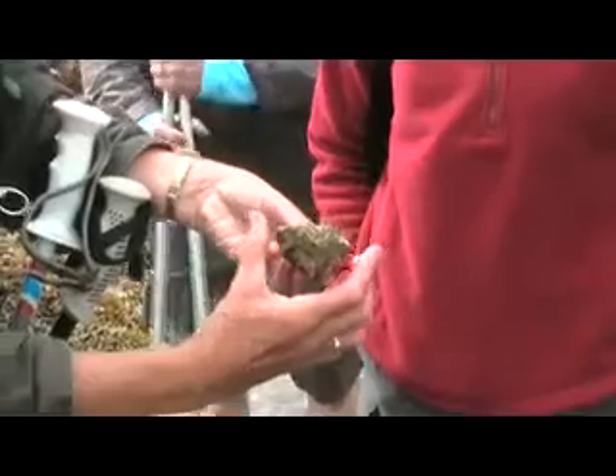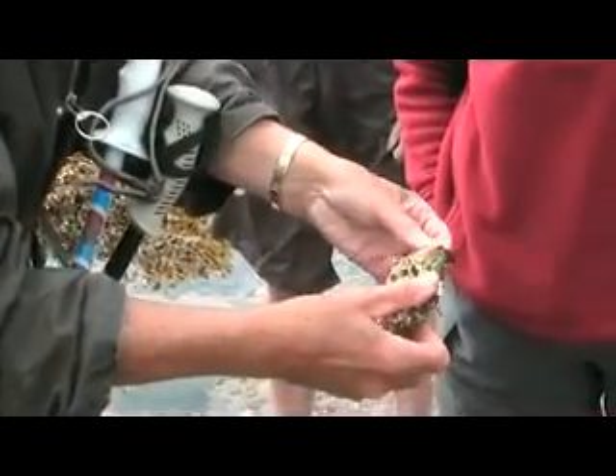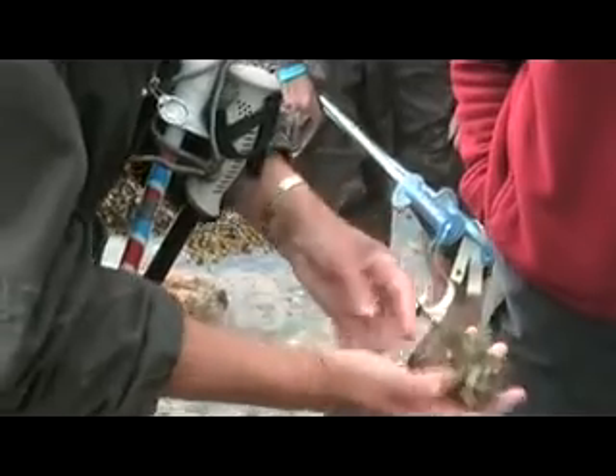Baby oyster. They settle on something heavy or solid, and sometimes you see them wedged in between rocks, because they can't grow sideways, so they are really wedged in.